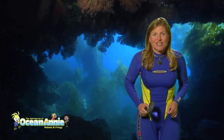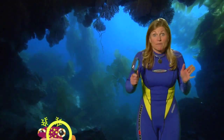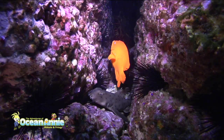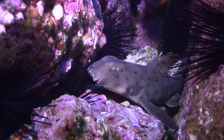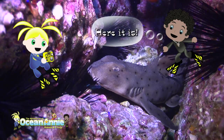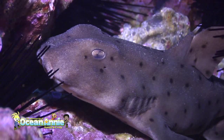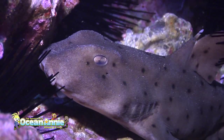Now, when we swim out of this cave, there's a good chance that we're going to find a horn shark. That's right, so keep your eyes open for a horn shark. Look, there's one — can you see it? Grab your camera. Can you see the horn on top of its dorsal fin? It's kind of like a fingernail.